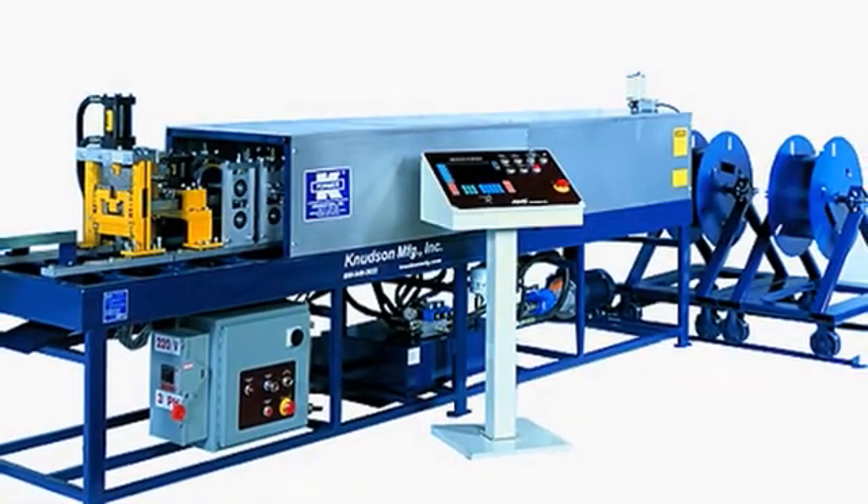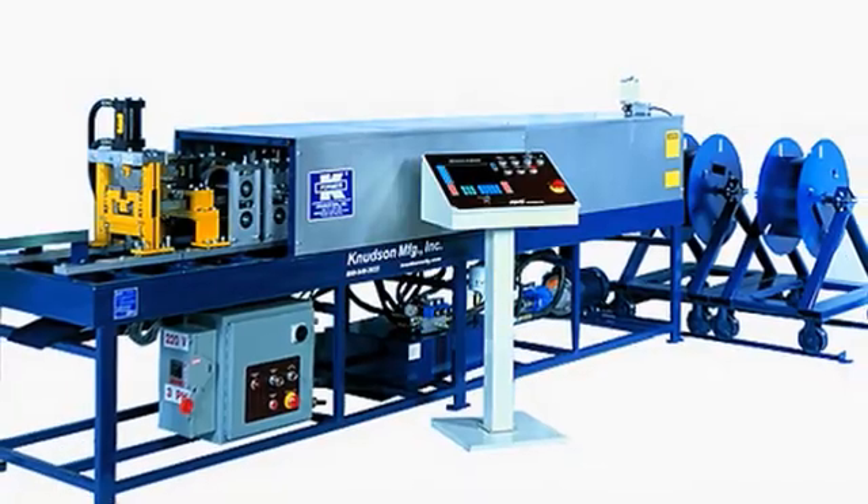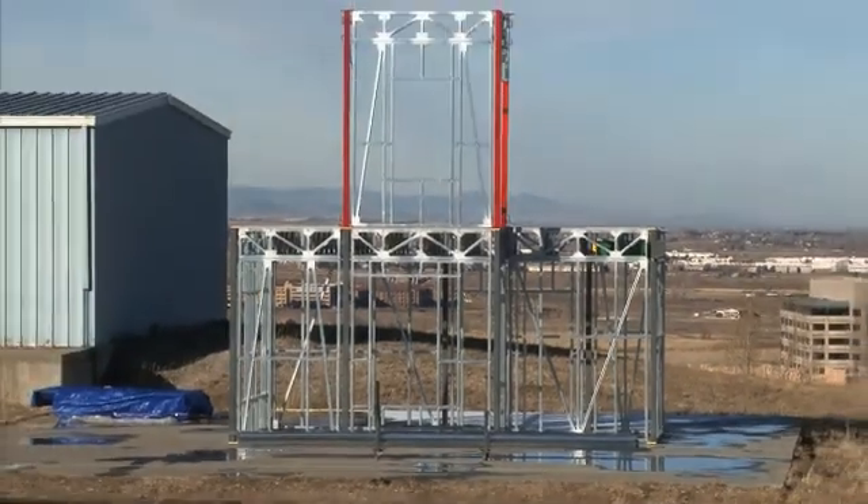The Knutson manufacturing system is ideal for any company, organization, or government with a need to build fast, efficient, and affordable metal frame structures.